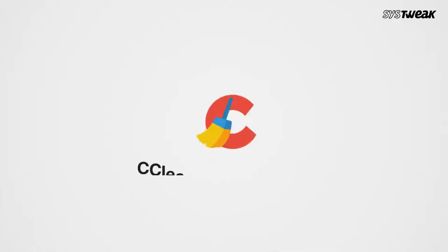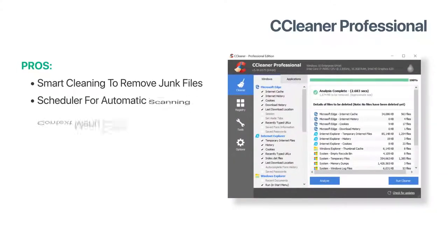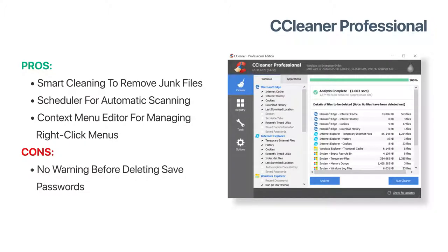Number 3 is CCleaner Professional — you saw that coming, right? It's one of the most widely used PC cleaning and optimisation utilities. Several people don't know but it provides a lot more than just optimising your PC. Its smart cleaning feature removes junk files and other clutter from the browser and other places. You can schedule scans for timely cleaning as well. It has a context menu editor that works well for managing right-click menus. The only downside is it does not warn users about deleting any saved passwords or other important credentials so that users can save them somewhere else.